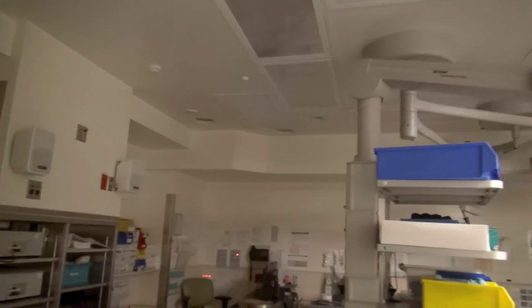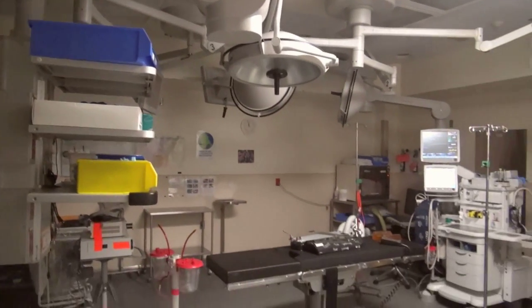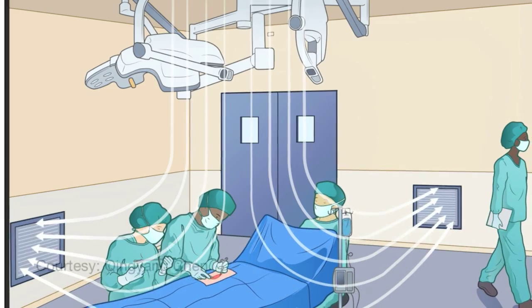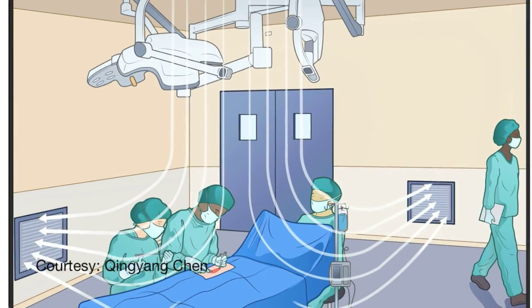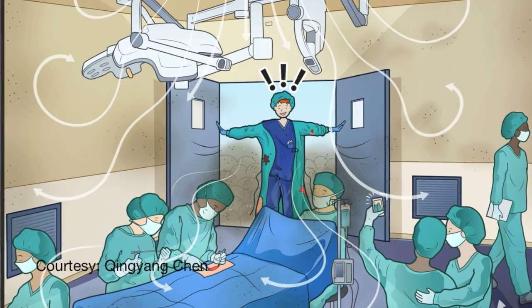Every time the door opens, it takes 20 to 30 seconds to close because they're automatic doors. As a result, there's actually a fair bit of exposure of the patient to the hallway and to disrupted airflow. Operating rooms are designed to be sterile environments — air flows from the ceiling downward to keep bacteria on the floor away from surgical wounds. But every time the door opens, it disrupts this airflow, increasing the risk of infection.